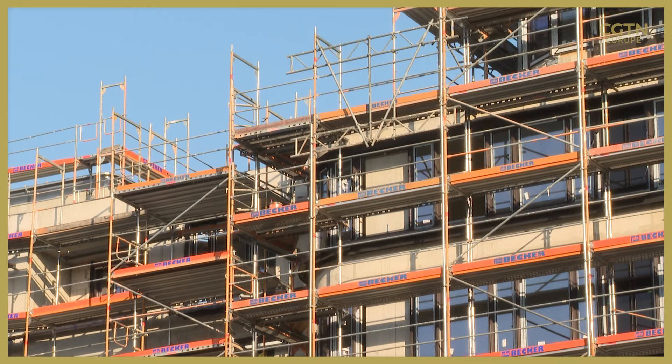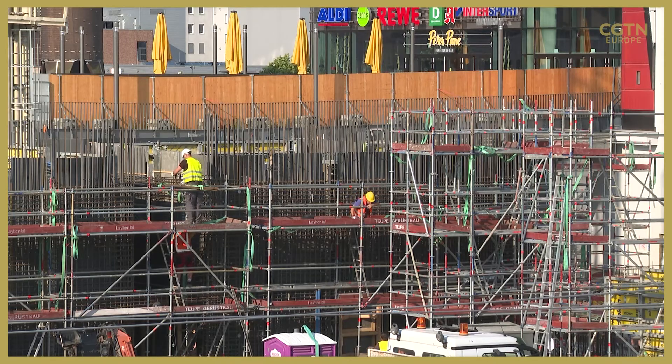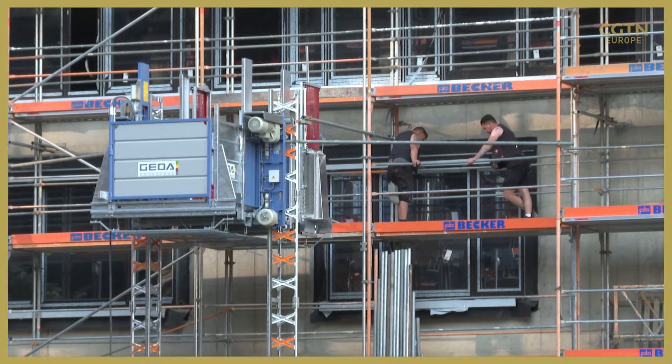Germany wants to become carbon neutral by 2045, but to do that it will need to find ways to make big residential towers like the one being constructed here behind me more energy efficient. Experts say that on-site energy production will be critical to helping the country meet its goals, but there are questions about the pricing impact that could have long term on the housing market. Urban design experts like Professor Marco Aiello from the University of Stuttgart say such calculations need to take a long-term view.